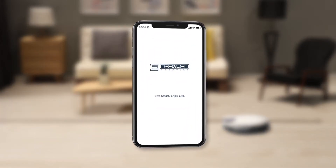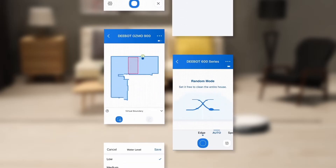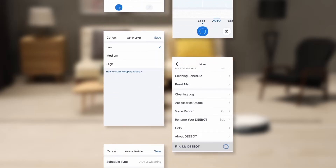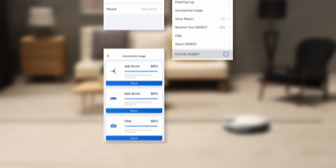Control your robot with the Ecovacs home app anywhere, anytime. You can find various features in the app, such as choosing cleaning modes, scheduling a daily cleaning, and monitoring the cleaning status.